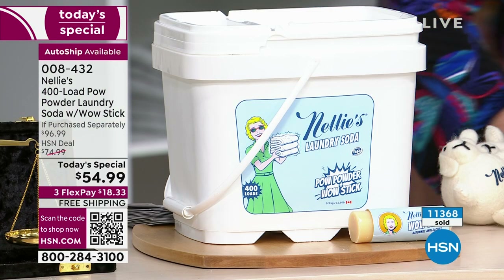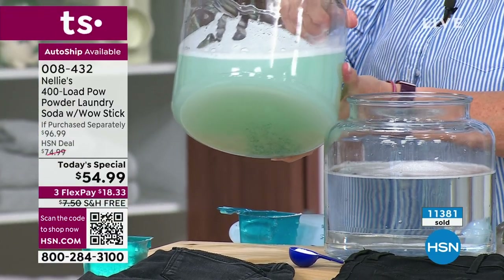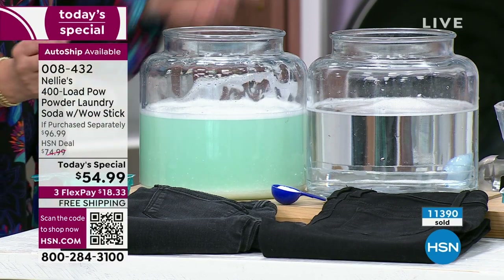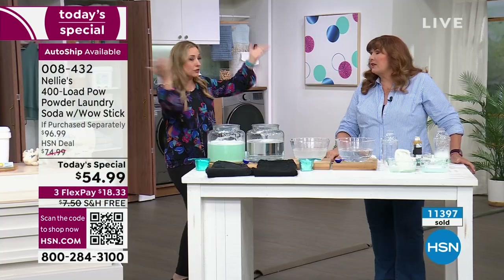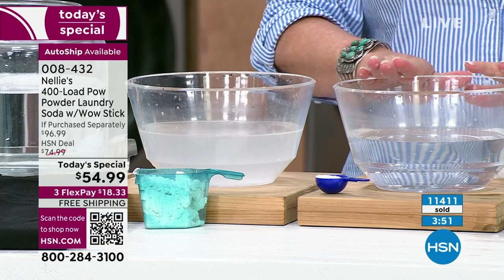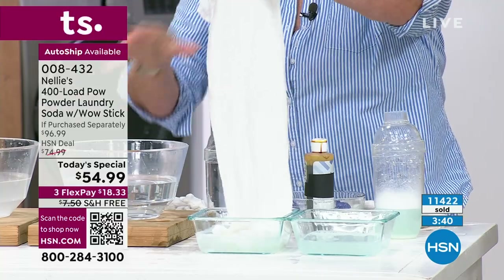Let me quickly review our demos. Here's the dissolving jars: the sludgy gross detergent over here — look at that sludge that did not dissolve even with an immersion blender. Here's the Nelly's side — crystal clear. When you sweat in your bed sheets, clothes, and underwear, all that residue is rubbing against your skin. If you have skin sensitivity, the first thing a doctor asks is, 'Did you change detergent?' No dyes, no fragrances, completely rinses out, no residue.